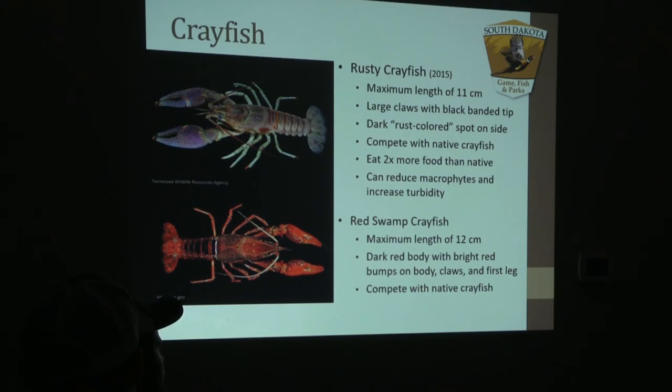The red swamp crayfish looks like a small lobster. They grow slightly larger at 12 centimeters and also have very rough dew claws up front that will help you identify a red swamp crayfish versus a rusty or one of our native crayfish here in the state.